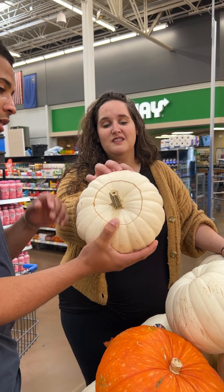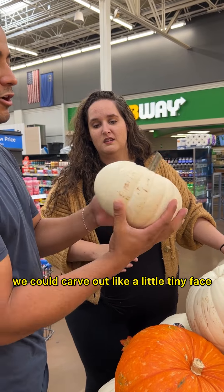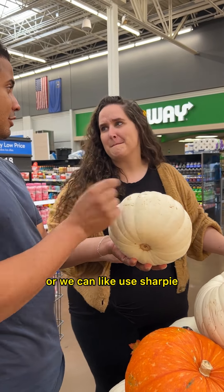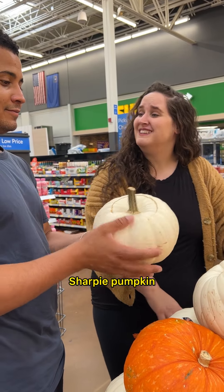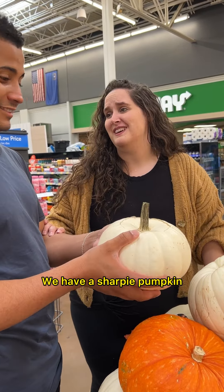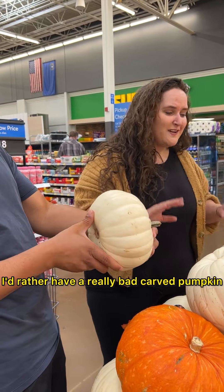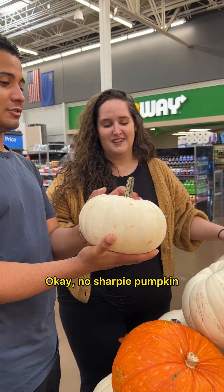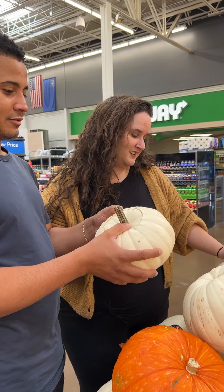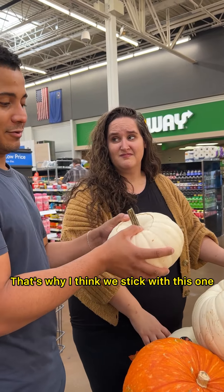I think this is the perfect one, but you can't put a huge face on it. We could carve out a little tiny face, or we could use a sharpie marker to draw a little face. No sharpie pumpkin. These ones are seedless — that's why I think we stick with this one.